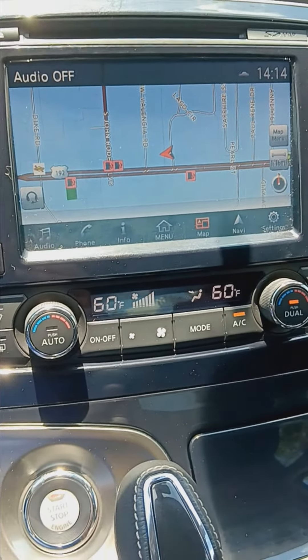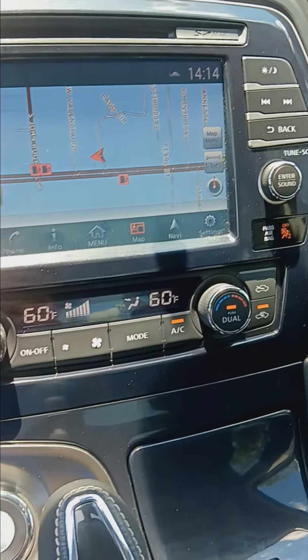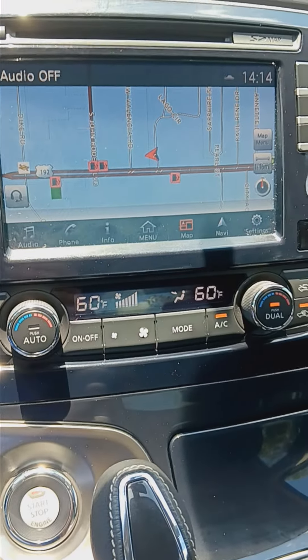My name is Colorado Bob. I will be here on Sunday — if you ask for me, I'll be happy to take you for a test drive. I look forward to meeting you. Have a great day.